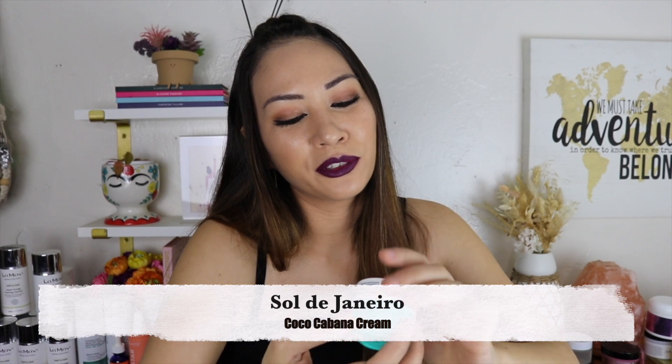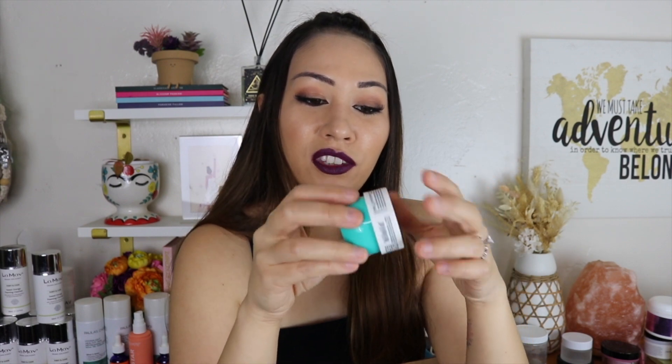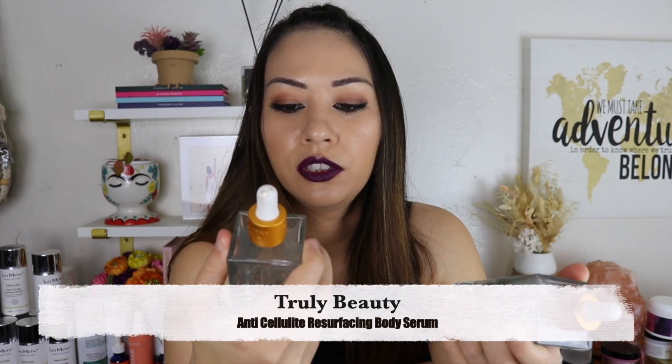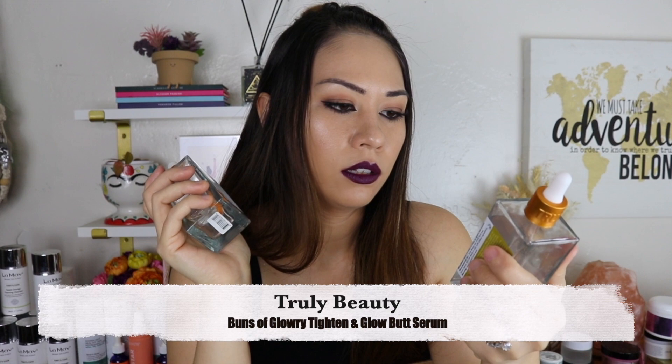Sol de Janeiro Cocoa Cabana Cream — still in love with the smell. I brought it up in my other empties and said I was gonna take as long as I could to finish it because I love the smell. I took so long it went bad, but I would buy it again — I love putting it on my tattoos. Truly Beauty Anti-Cellulite Resurfacing Body Serum — nope. Truly Beauty Buns of Glowry Tighten and Glow Butt Serum in watermelon — does nothing anti-cellulite and this isn't gonna magically make cellulite go away. I'm not buying those two again. The one I'll keep buying is the Truly Beauty Booby Acai Booster Serum — it smells good and I feel like it works with my chest acne.